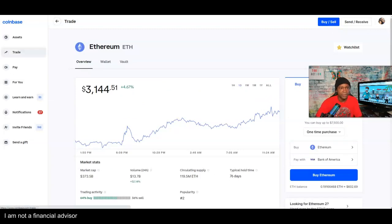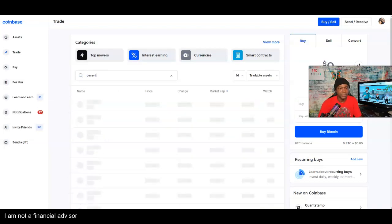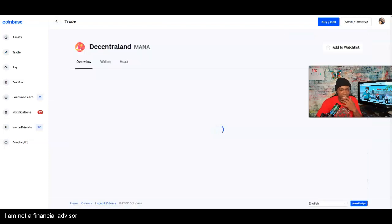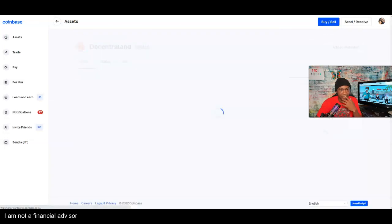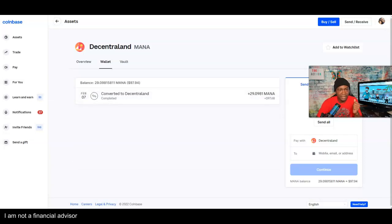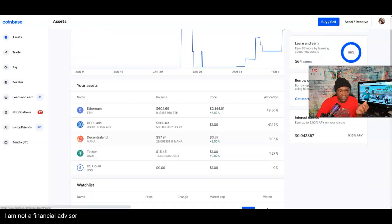I'm going to navigate to Decentraland to verify the purchase. It may not be in my wallet yet because I just switched it over. Let me check — it looks like it's not there yet. Let me keep looking.